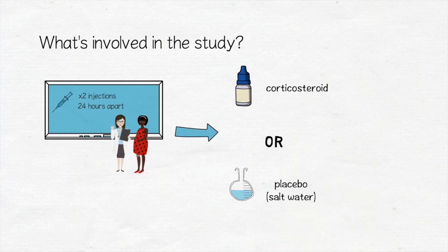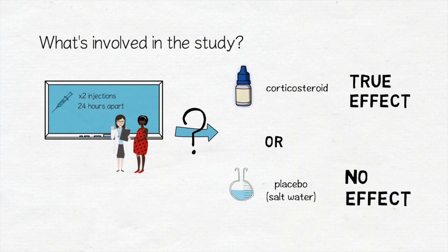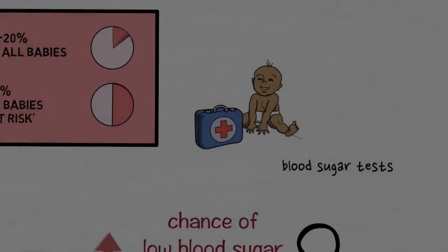The placebo injections contain salt water only and should have no effect. Using a placebo allows us to understand the true effect of corticosteroids. You can't choose which group you will be in, and neither you, your midwife, or doctor will know which type of injections you will receive until the trial has completely finished.